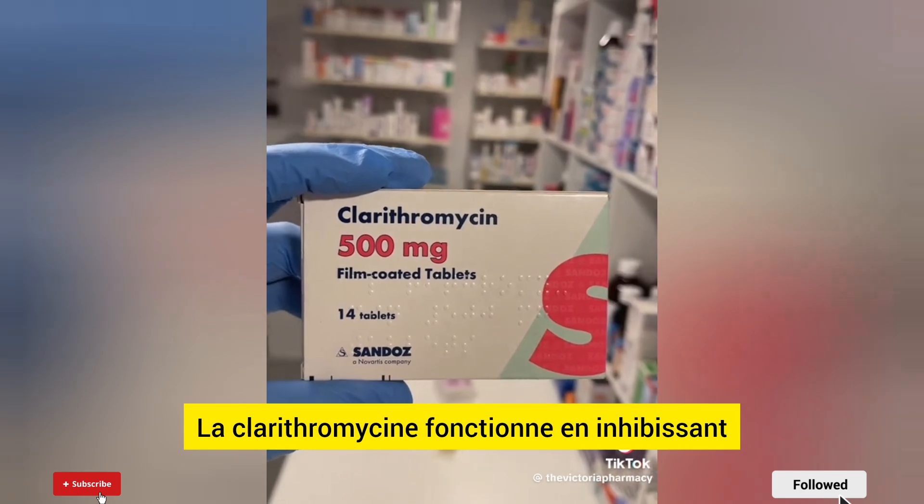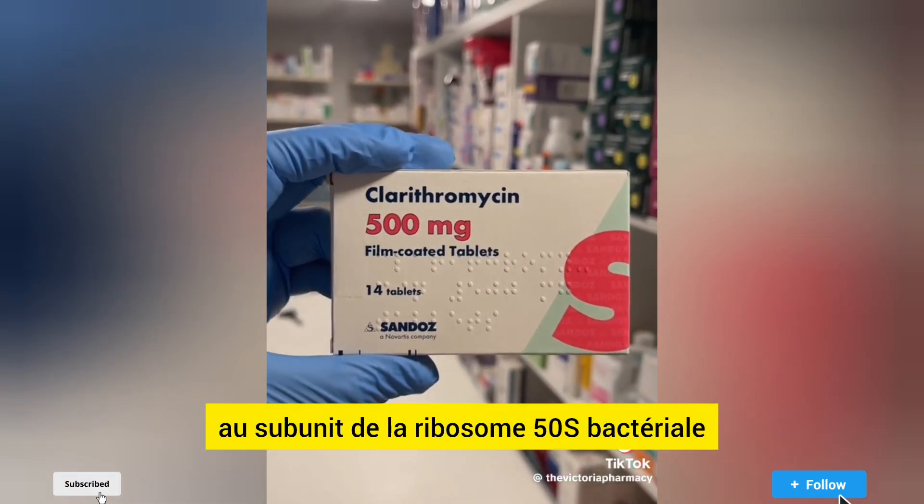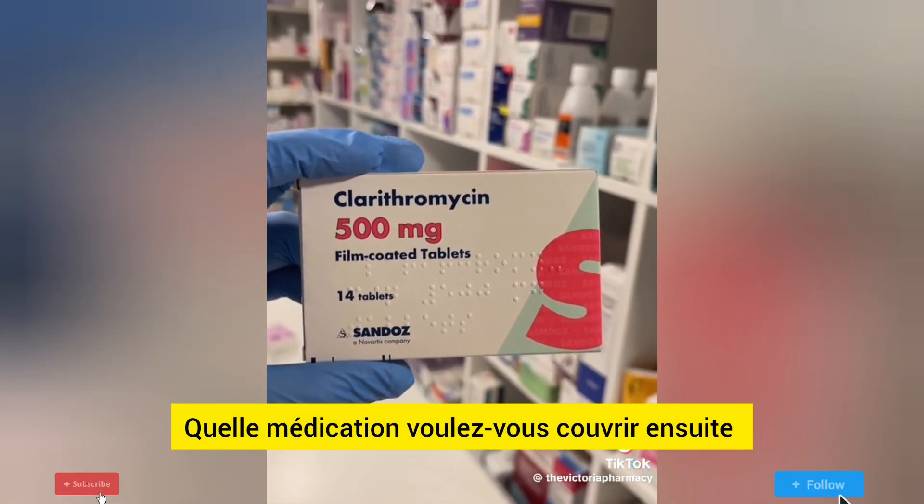Clarithromycin works by inhibiting bacterial protein synthesis by binding to the bacterial 50S ribosomal subunit. What medication do you want covering next?